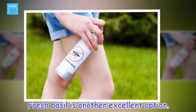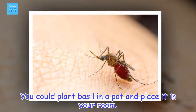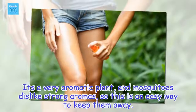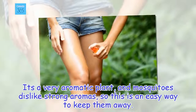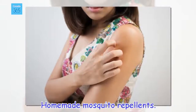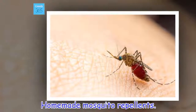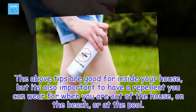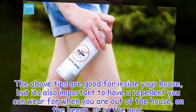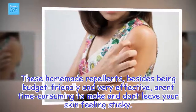Fresh basil is another excellent option. You could plant basil in a pot and place it in your room. It's a very aromatic plant, and mosquitoes dislike strong aromas, so this is an easy way to keep them away. Homemade mosquito repellents: the above tips are good for inside your house, but it's also important to have a repellent you can wear when you are out of the house, on the beach, or at the pool. These homemade repellents, besides being budget-friendly and very effective, are not time-consuming to make and don't leave your skin feeling sticky.